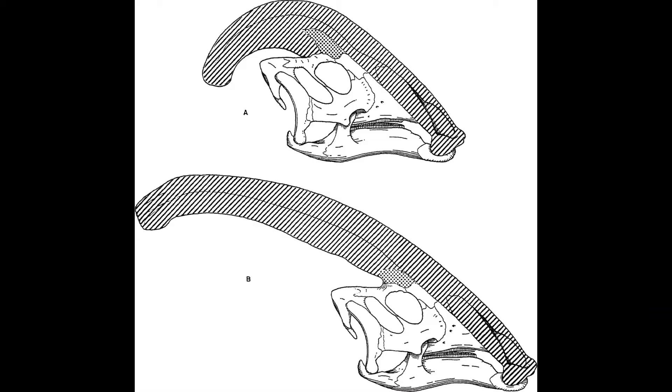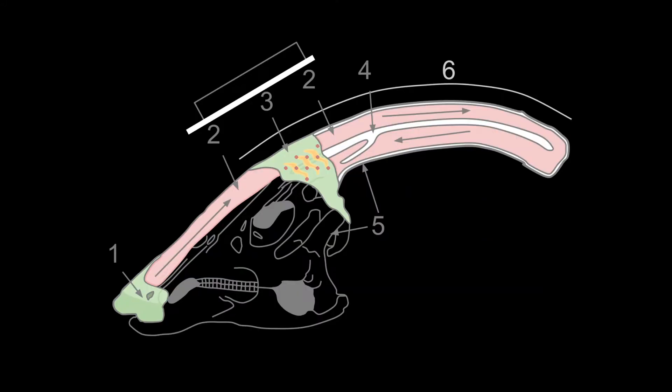In the past, experts thought the long crest was a kind of snorkel and served the dinosaur to breathe when it grazed water plants. But this idea did not last long. The comb looks like a snorkel, but the tip is completely solid and has no opening.